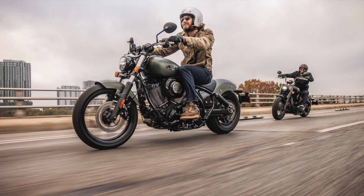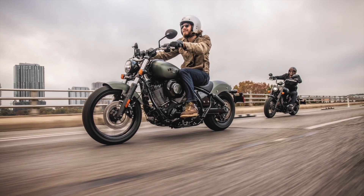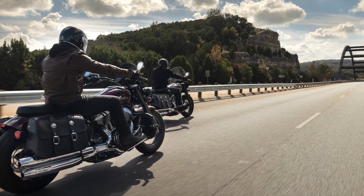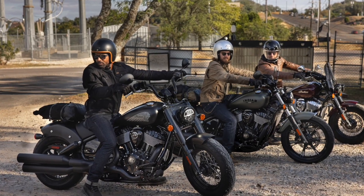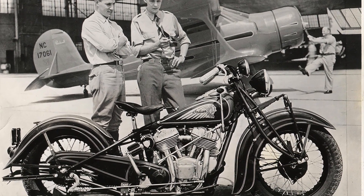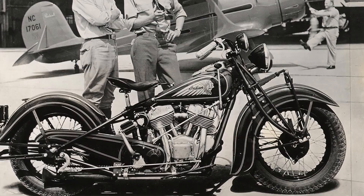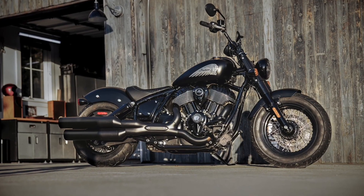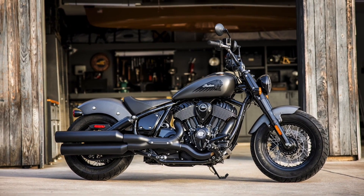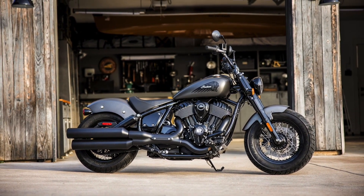Indian Motorcycle, with the claim of being America's oldest motorcycle brand established in 1901, is celebrating the 100th anniversary of one of its biggest models in 2022 — the Indian Chief — which not only gets a bigger, badder motor as standard this year, but also a wholly redesigned frame and a slimmed-down model lineup.